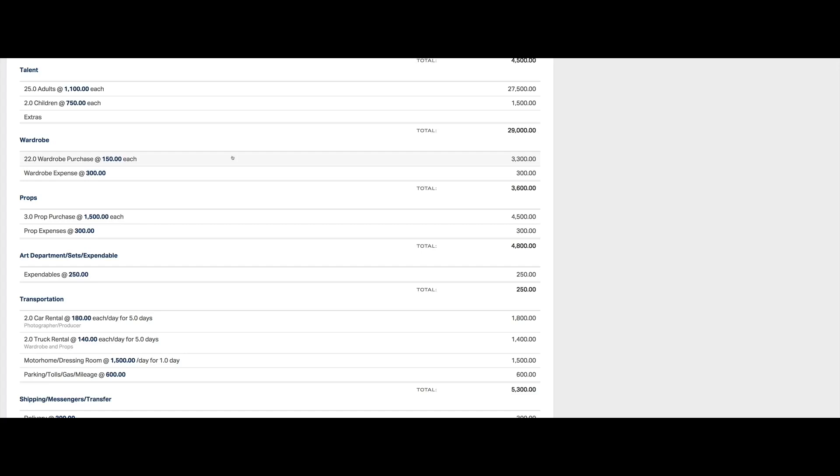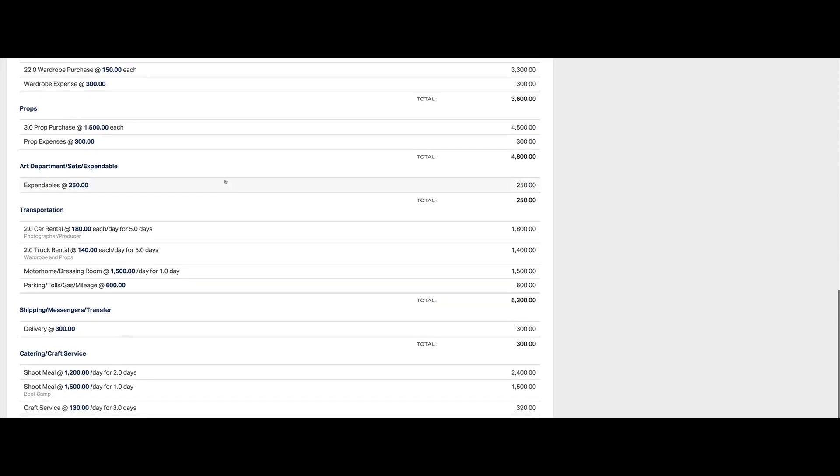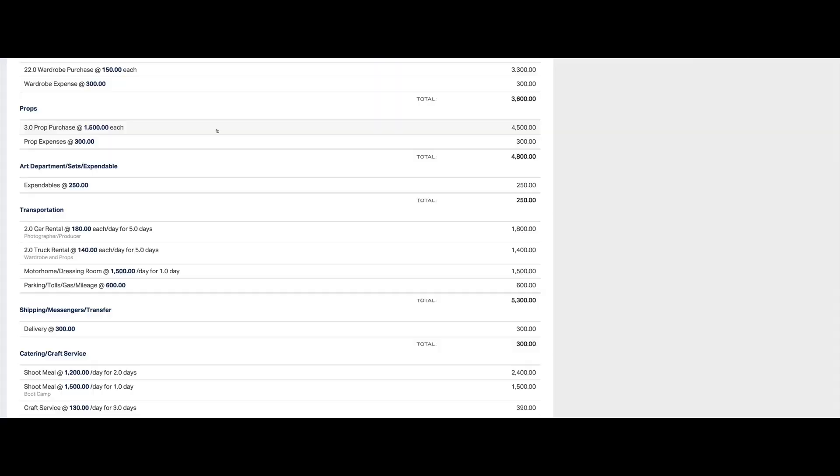The wardrobe category covers all the purchases made for wardrobe. Wardrobe expenses covers the small costs the wardrobe department incurs running around town — lunches, gas, things like that. Props, just like wardrobe, are a bunch of purchases that come into the realm of the prop stylist. Expendables are things like tape and seamlesses. Transportation covers getting to location and transporting everybody — the whole transportation department. Truck rental is for all the gear going to location. Parking, tolls, mileage, and gas all come under one line item.